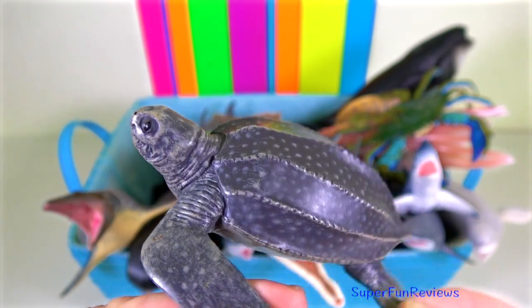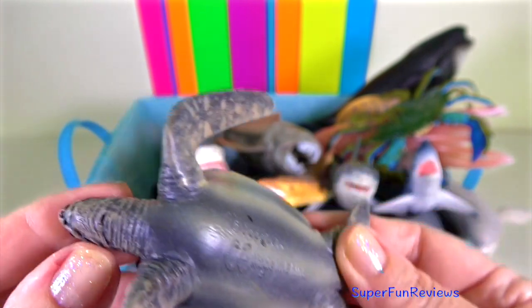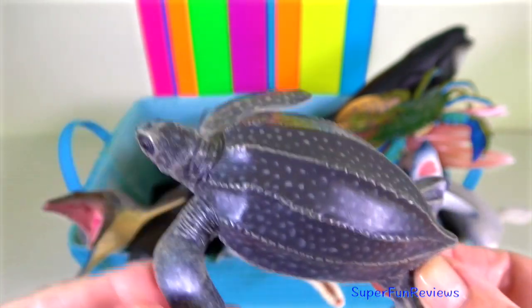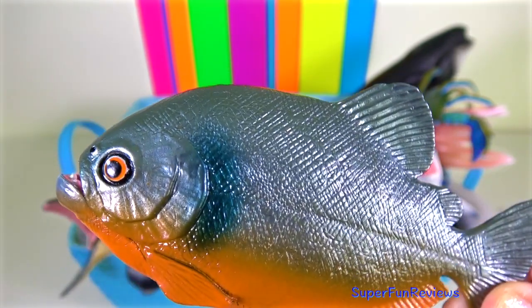Leatherback sea turtle — they are the largest turtle in the world. They have tough rubbery skin instead of a shell, and have existed like this since the age of the dinosaurs.